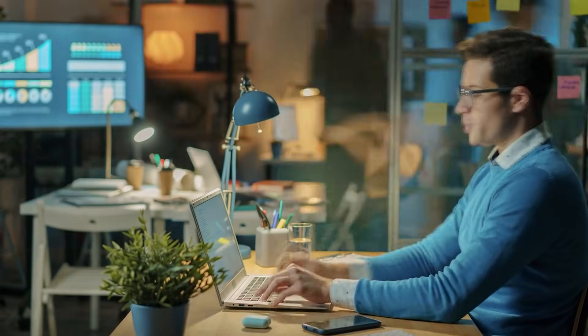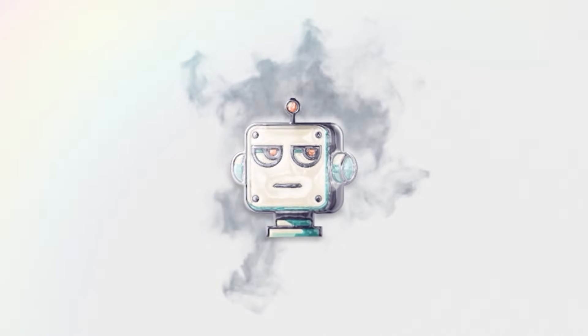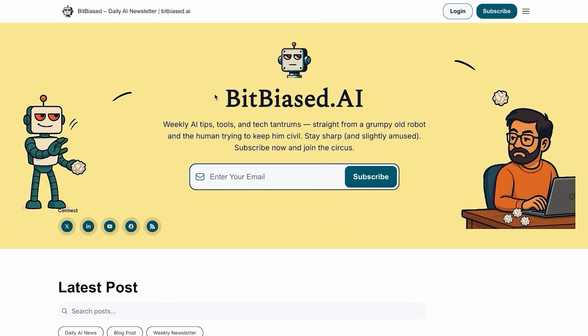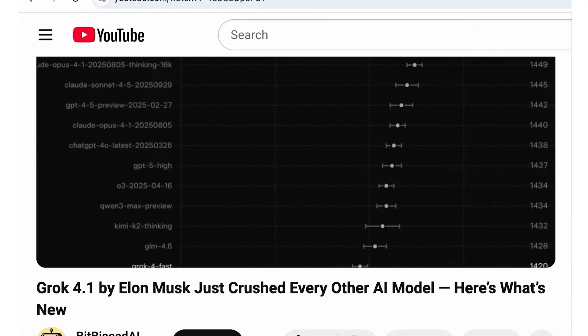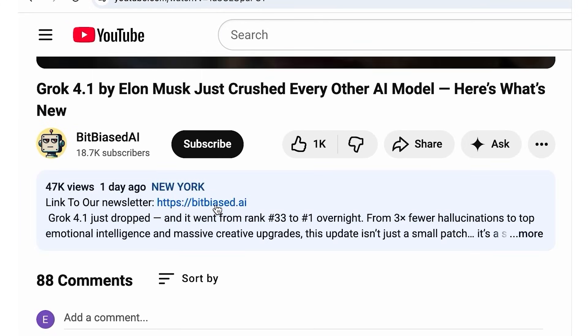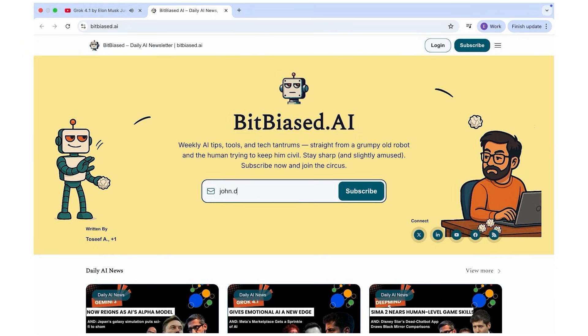Each one has a specific superpower that the others just can't match. Welcome back to BitBiased.ai, where we do the research so you don't have to. Join our community of AI enthusiasts with our free weekly newsletter — click the link in the description below to subscribe. You'll get the key AI news, tools, and learning resources to stay ahead.